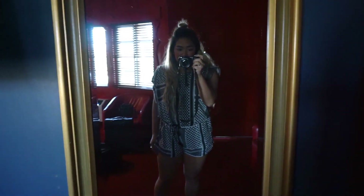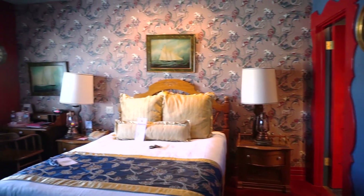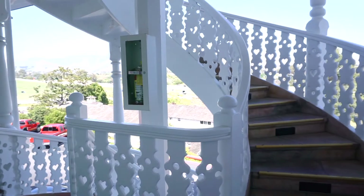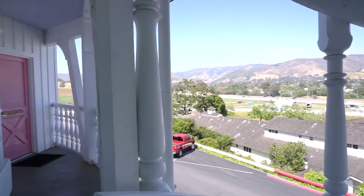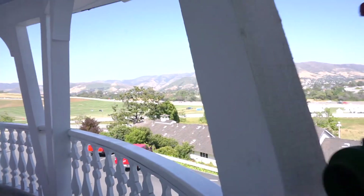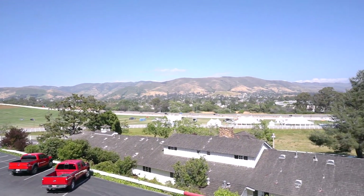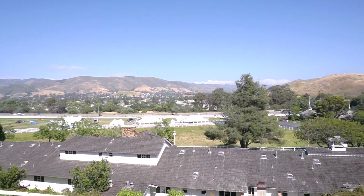So we are in the hotel now — so cute. I like it. There are multiple staircases and this view though. We're gonna go take some photos now while we're here on the grounds.